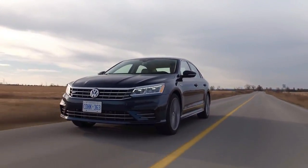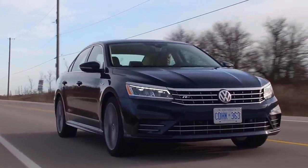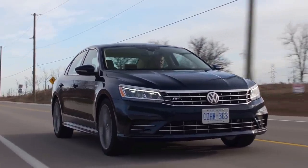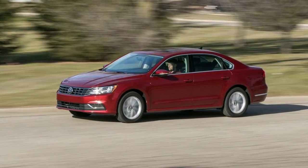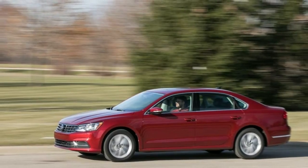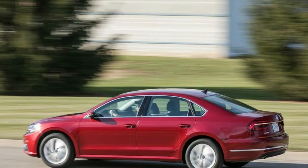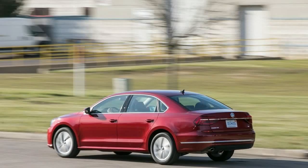2018 Volkswagen Passat Specifications. EPA Fuel Economy: Highway MPG 36, cruising range highway 462.5 miles. EPA Fuel Economy city MPG 25, combined MPG 29, cruising range city 666 miles. EPA MPG equivalent city, highway, and combined: NA. Battery range: NA.